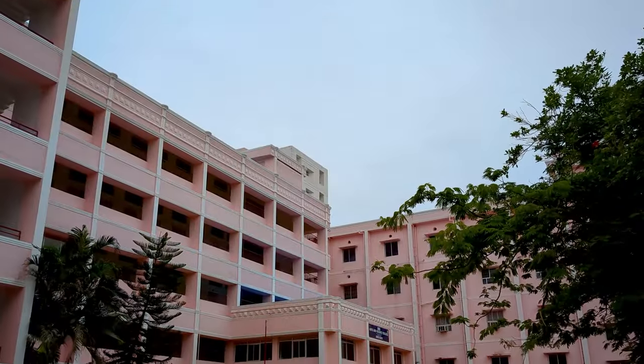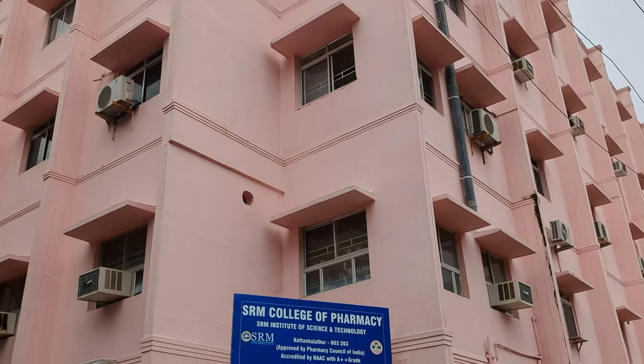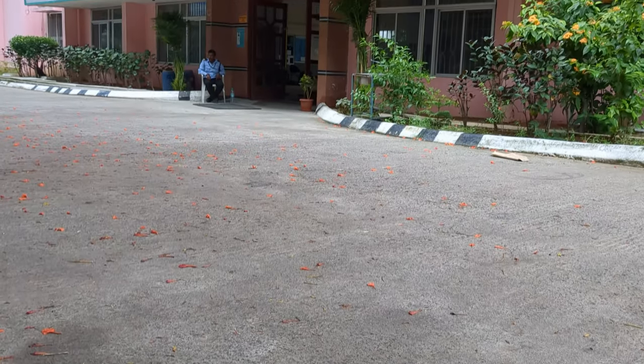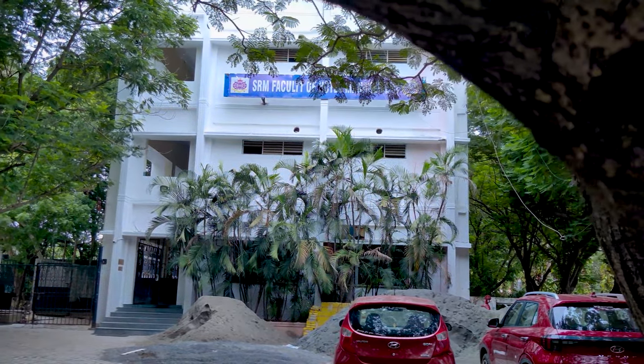The spring buildings refer to arts, commerce, and pharmacy courses. This is the faculty of hotel management.